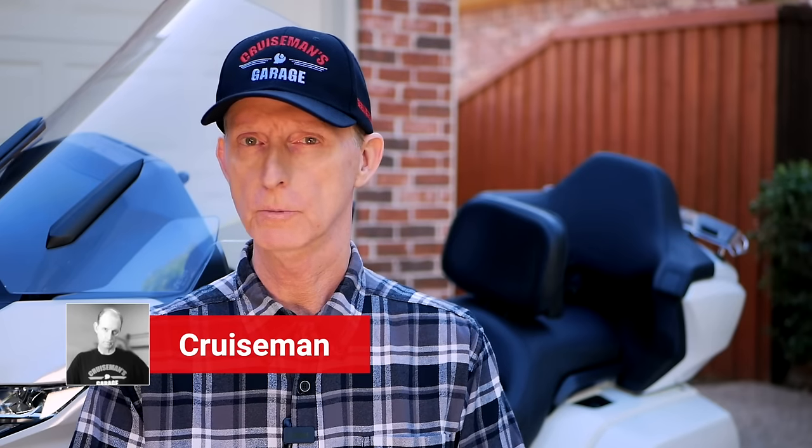You're considering the purchase of a used Honda Goldwing. You want the comfort and the style and the performance of the Goldwing, but you don't want to lay down $25,000 or $30,000 for a new bike. I'm Cruze Man, and this is the Cruze Man's Garage YouTube channel, and Goldwing is what we do here. Today, I'm going to tell you what to look for when you're buying a used Goldwing, and more importantly, what to look out for.